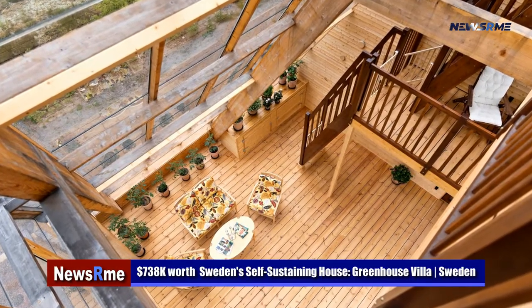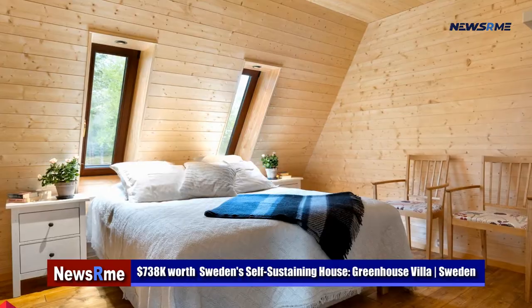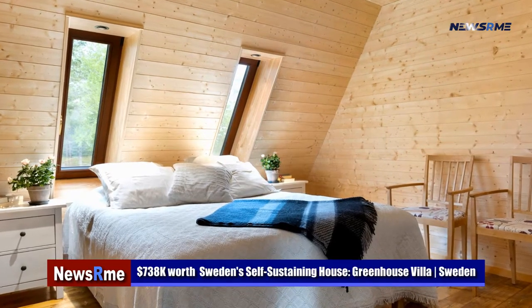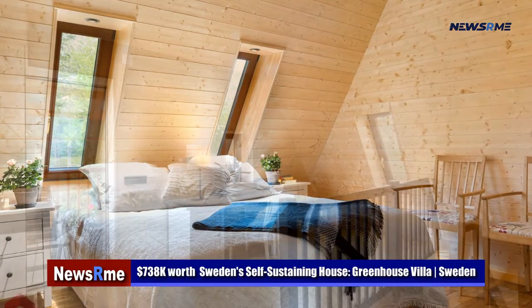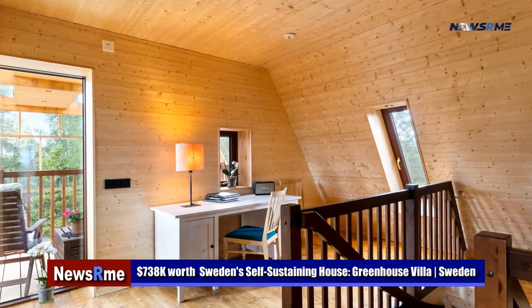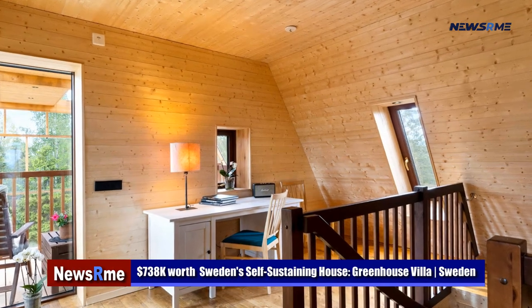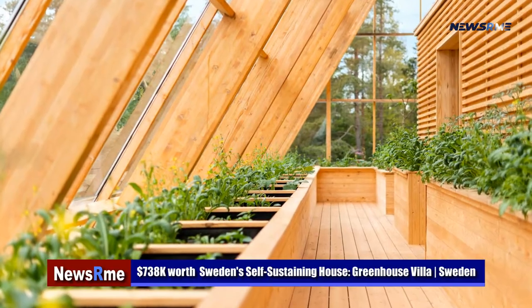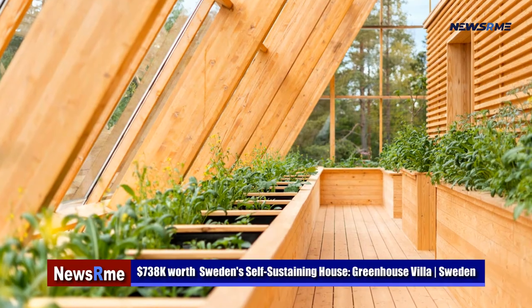The owner would also have a beautiful bedroom with a fancy bathtub and lots of closet space on the first level. More bedrooms, a library, and a balcony are on the second story. The roof terrace is the finale. This luxury eco-friendly property is selling for 855,000 euros, or 738,000 dollars.